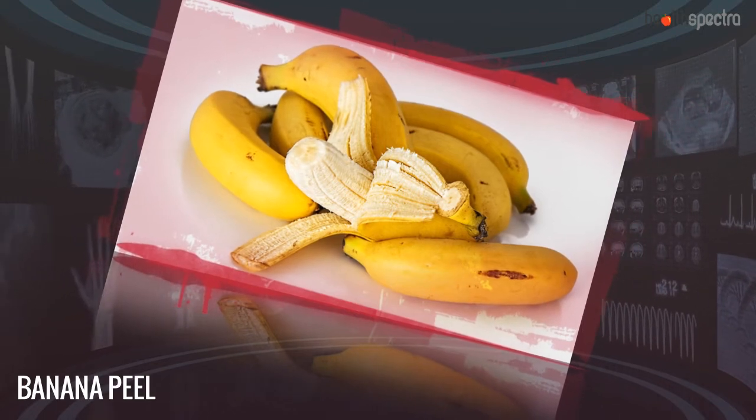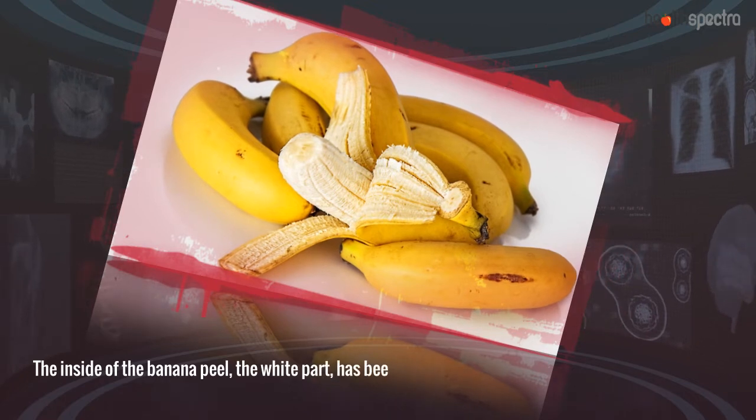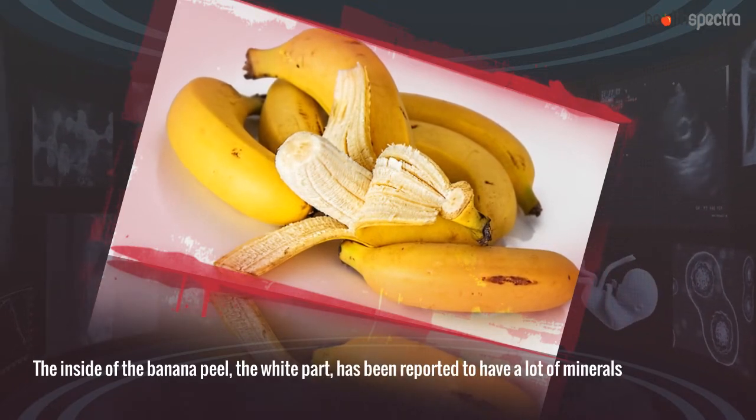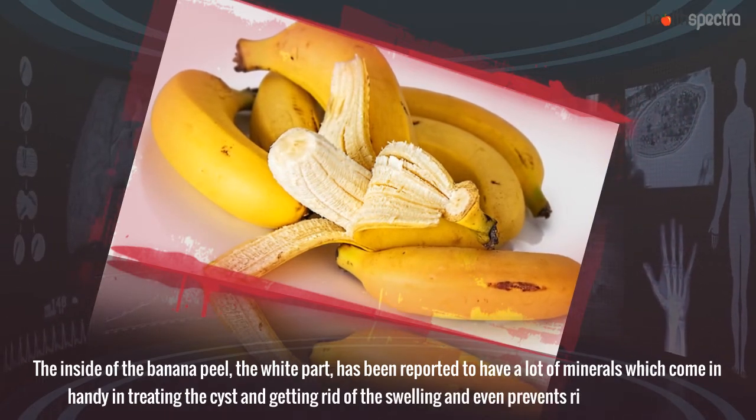Banana Peel: The inside of the banana peel — the white part — has been reported to have a lot of minerals that come in handy in treating the cysts, getting rid of the swelling, and even preventing risks of infection.